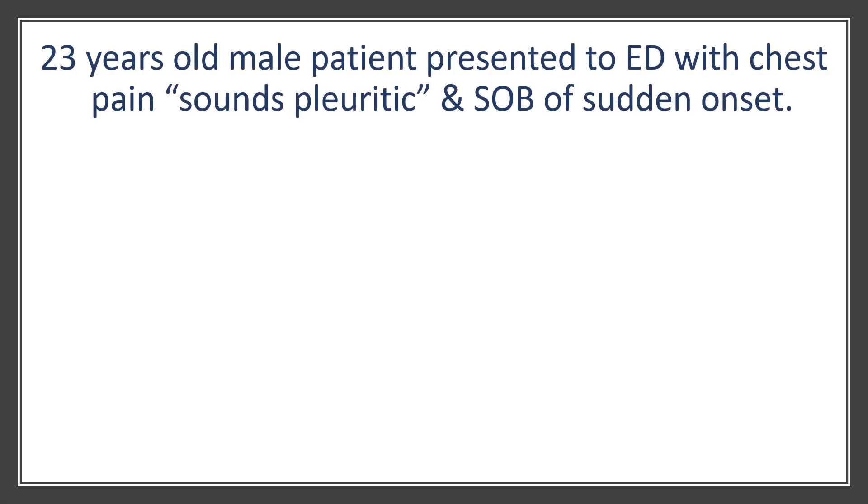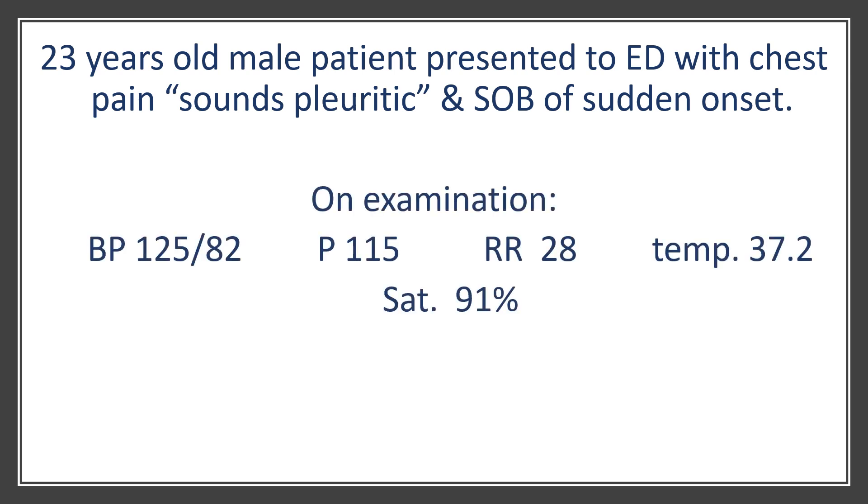So I went to see this patient, who was a 23-year-old male presenting to the ED with shortness of breath and chest pain that was pleuritic in nature and of sudden onset. On examination, he was a bit tachycardic, a bit tachypneic, and his oxygen saturations were a little bit low at 91% on air.